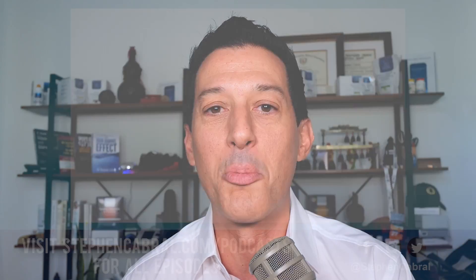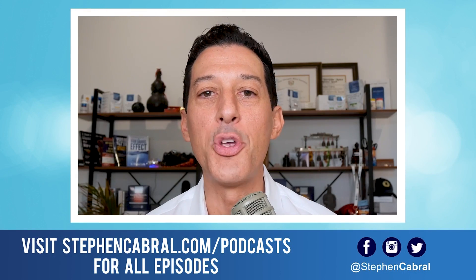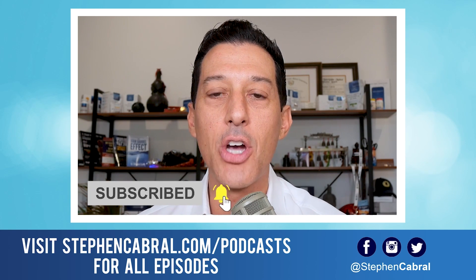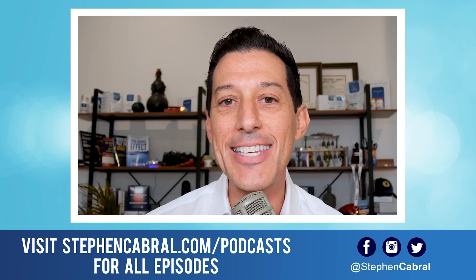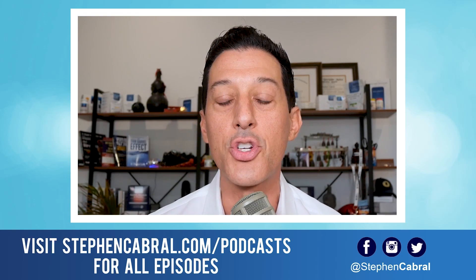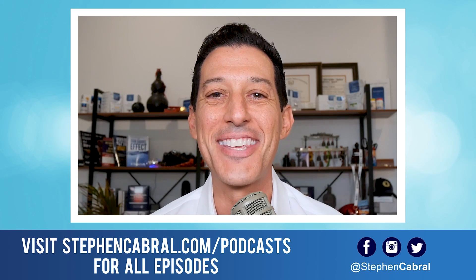Take care everybody — have an amazing rest of the day. I'll be back tomorrow with a brand new Cabral Concept. Thanks so much for tuning in. Don't forget to hit subscribe so you don't miss our daily content on functional medicine, wellness, weight loss, anti-aging, and cutting-edge research. If there are any topics you want to hear, feel free to leave them in the comments below.